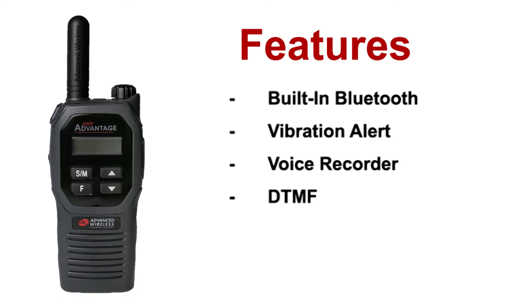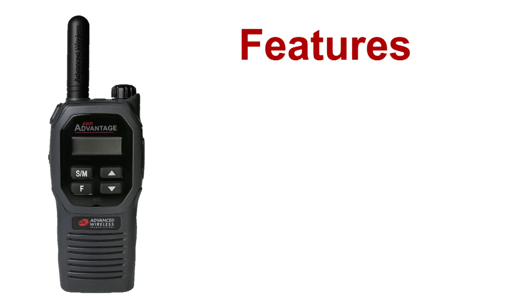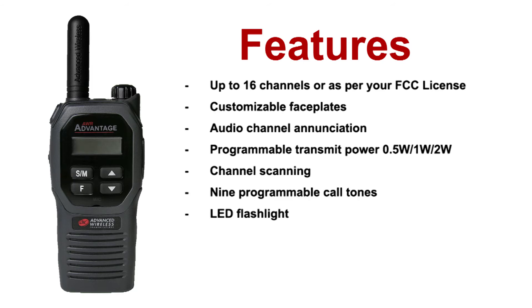In addition to the new features, the AWR Advantage Plus also includes up to 16 channels or per your FCC license, customizable faceplates, audio channel annunciation, programmable transmit power, channel scanning, nine programmable call tones, and an LED flashlight.